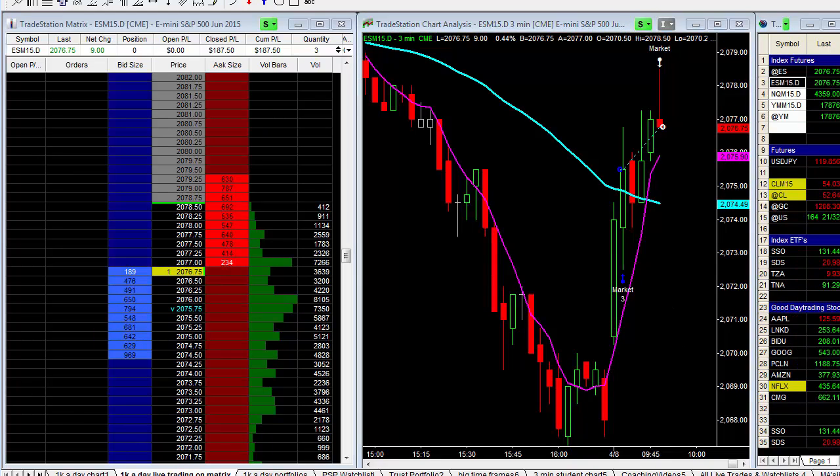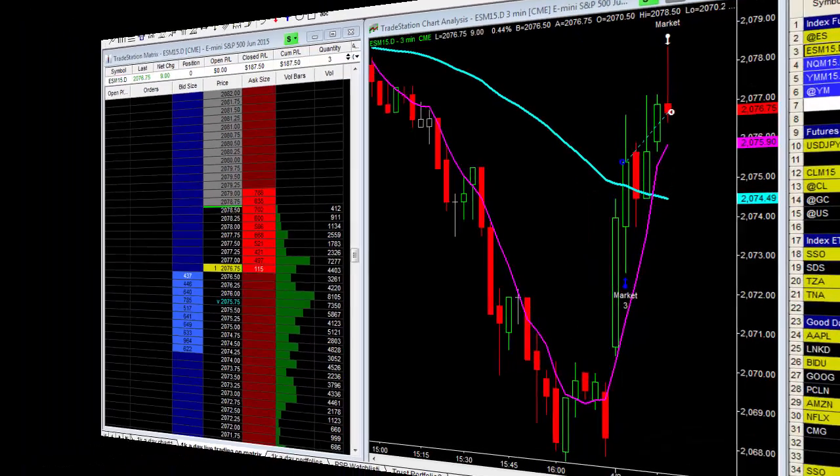So far, market has — as you can see — this is where the market closed yesterday, opened up, and we had that immediate opening drive right in there. So let's just see what we get.